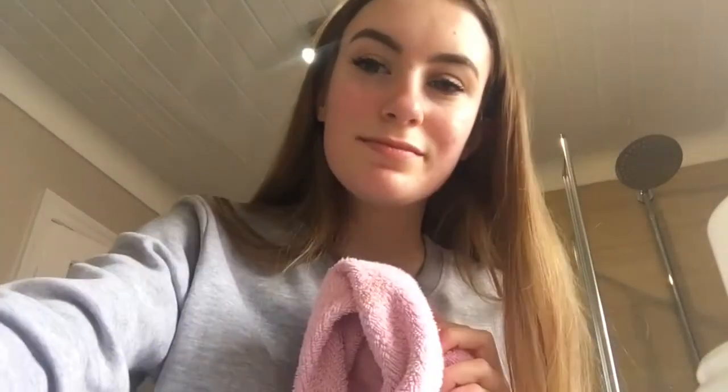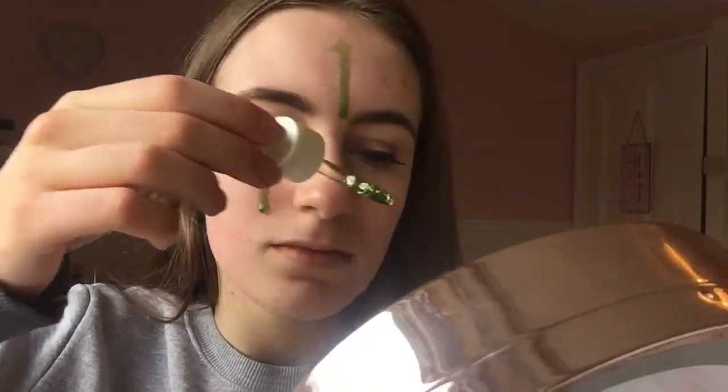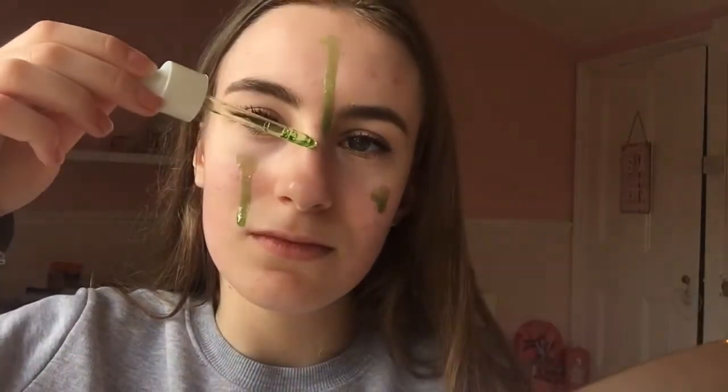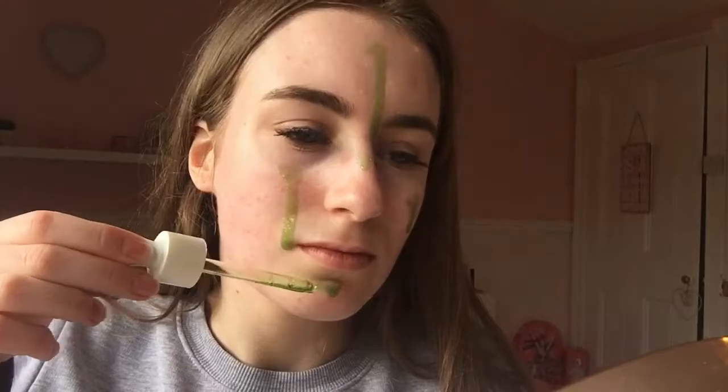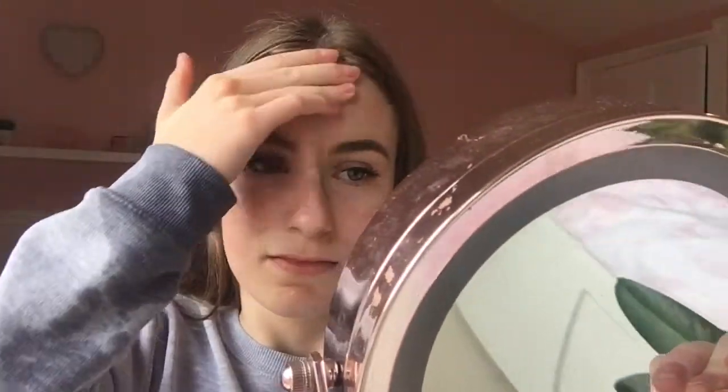After that I will use a towel to dry my face. Then I will use my Tropic Super Green Serum — this is good for spots because it doesn't have any chemicals in it and it has reduced my spots within a few days. I'll just drop a few drops on my face and rub it into my skin in circular motions for about 30 seconds.